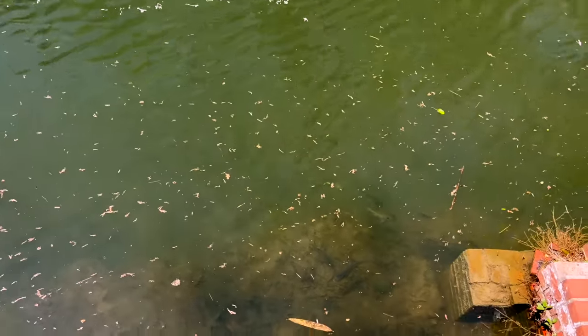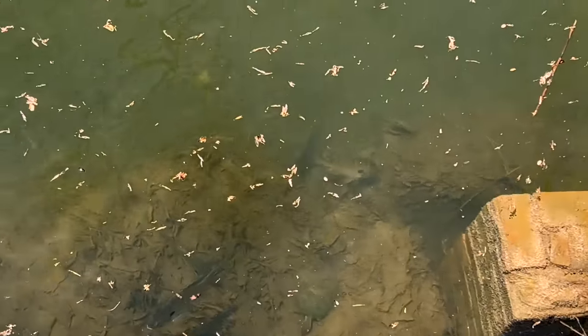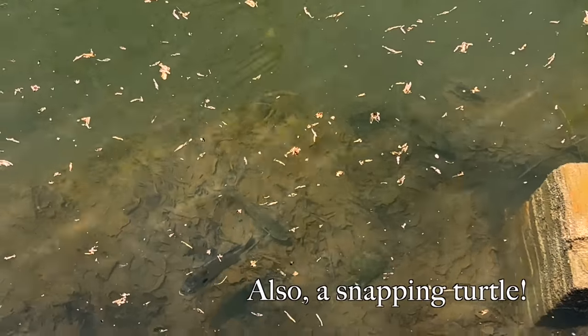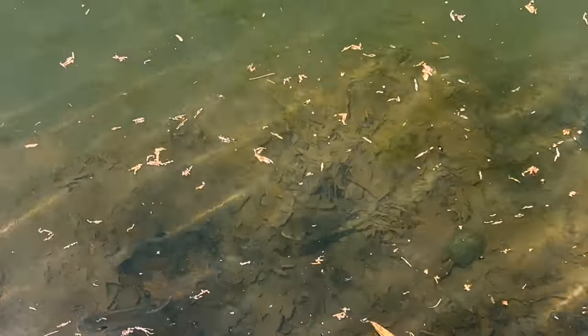We're at the Boat House. I don't know whether you can see here, but there are a lot of fish in here. These guys get well fed, and I don't think they get fished.